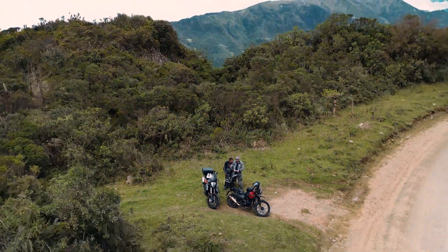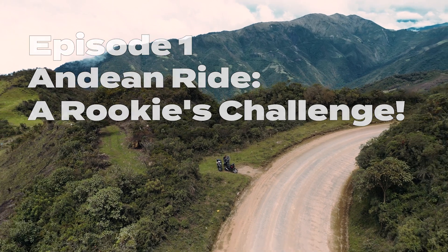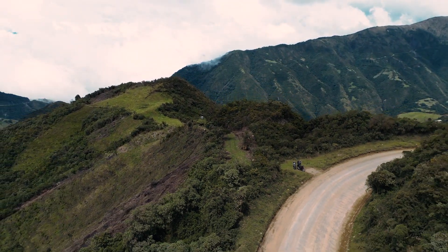We are now on the road from Selva Alegre to Nanegalito, doing an exploration and equipment adjustments in preparation for the trip all over the Sierra region of Ecuador.